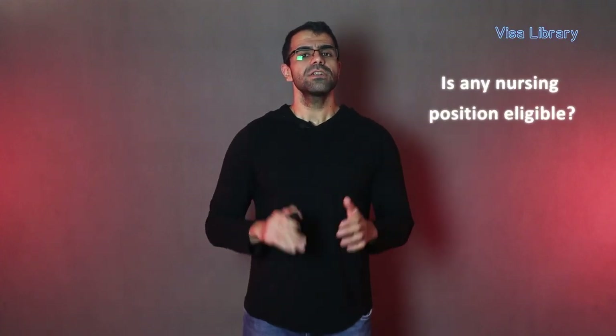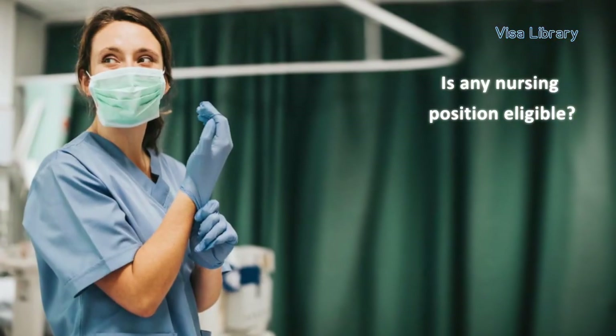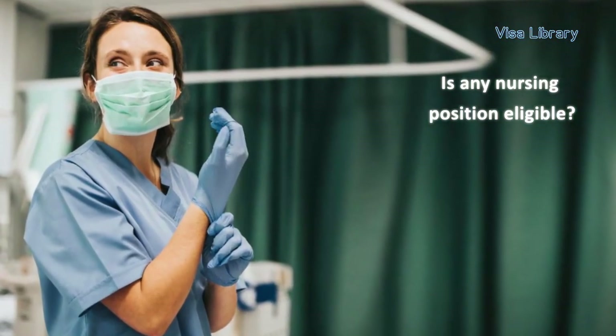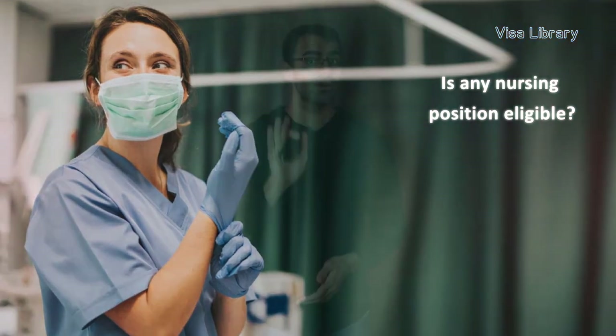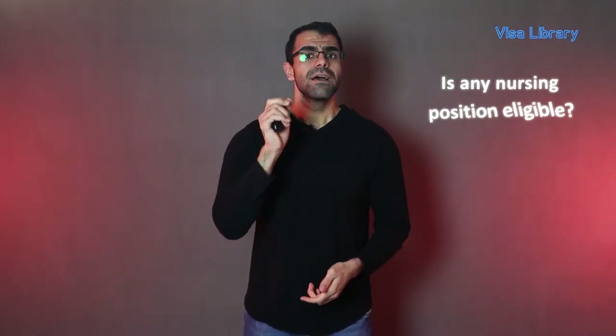Is any nursing position eligible? No. The Department of Labor has identified the nursing jobs that will be eligible. However, the good news is that most registered nursing roles will qualify, such as general duty nurses, nurse instructors, nurse practitioners, and school nurses. Furthermore, the position must be full-time.